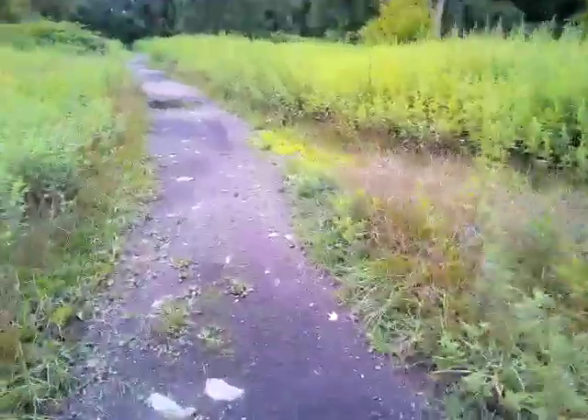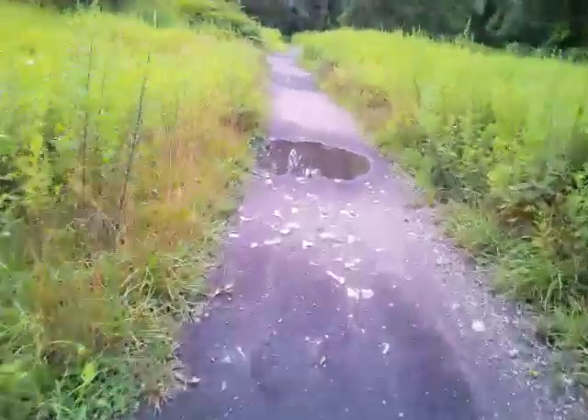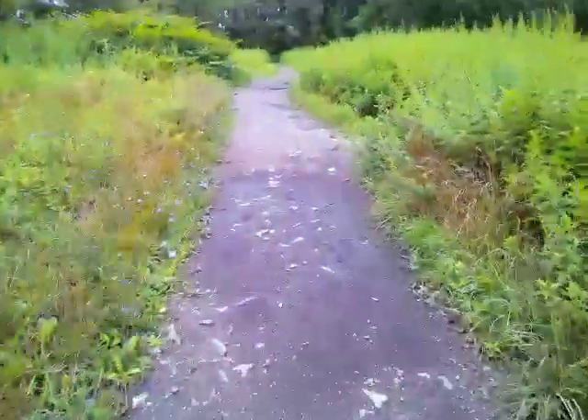I'm going to show you guys a couple of the places, if I can identify them. Everything's so damn grown in back here now. See there's a path right there, but it's all ingrown. There's the entrance to that path.